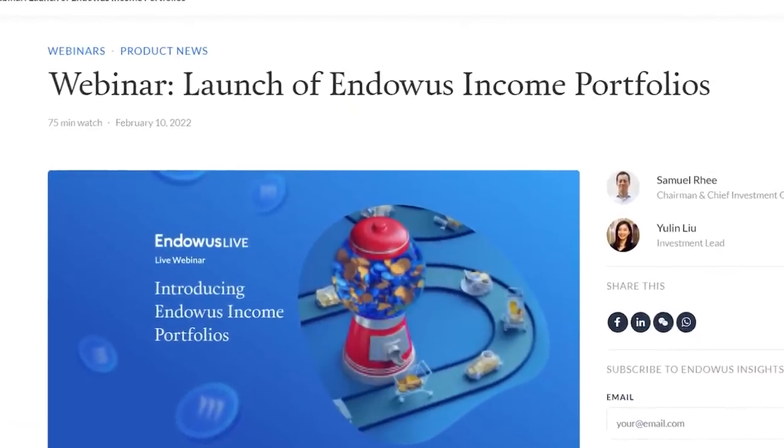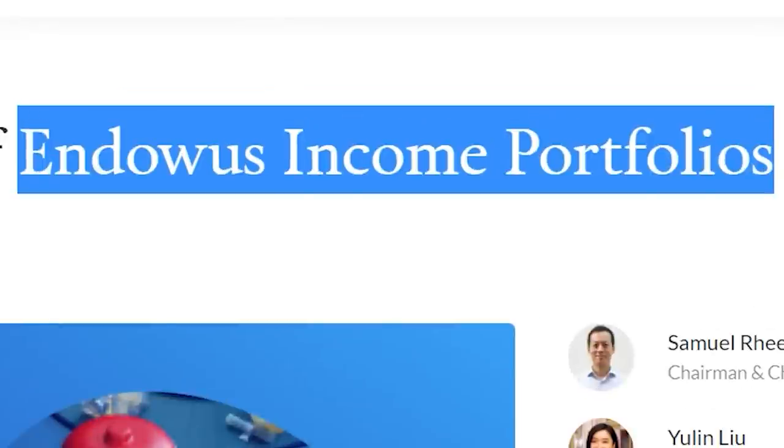Hi guys, welcome back to my channel. KiaoWi here. Very recently, Endowals had just launched their new Endowals Income Portfolios. Yes, you heard that right — even more portfolios for you to choose from. So in this video, I will review the Endowals Income Portfolio.